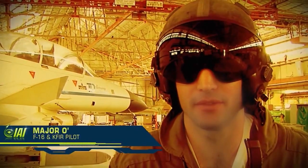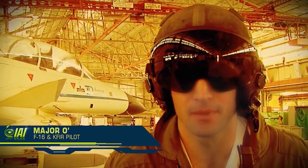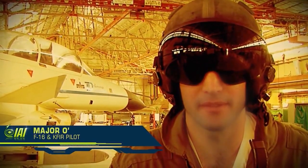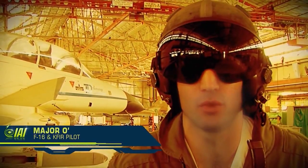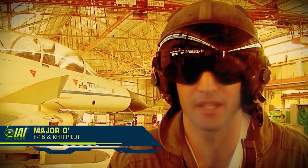As an F-16 pilot for the last 10 years, it has been an excellent experience for me to fly the Kfir jet plane. I was surprised to discover that the weapon systems — and particularly the air-to-air and air-to-ground capabilities of the aircraft — are at the same level as the F-16.